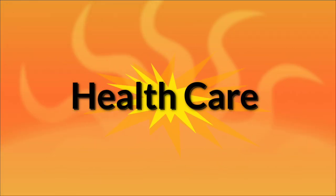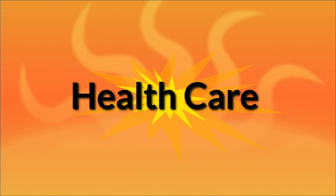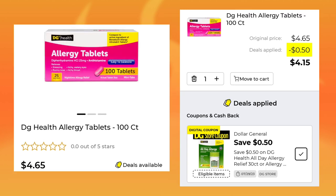Next we're going to go over the deals in the healthcare section. Again, we usually get quite a few of these, but not so much this week. The Rexall Odorless Garlic is $3.35 — we have a $1 digital, so you'll pay $2.35. Then we have the DG Health All Day Allergy Relief, 30-count for $9.50 — save a dollar and you're going to pay $8.50. The DG Health Allergy Tablets 100-count are $4.65 — they only give us a 50-cent digital, so you'll pay $4.15.